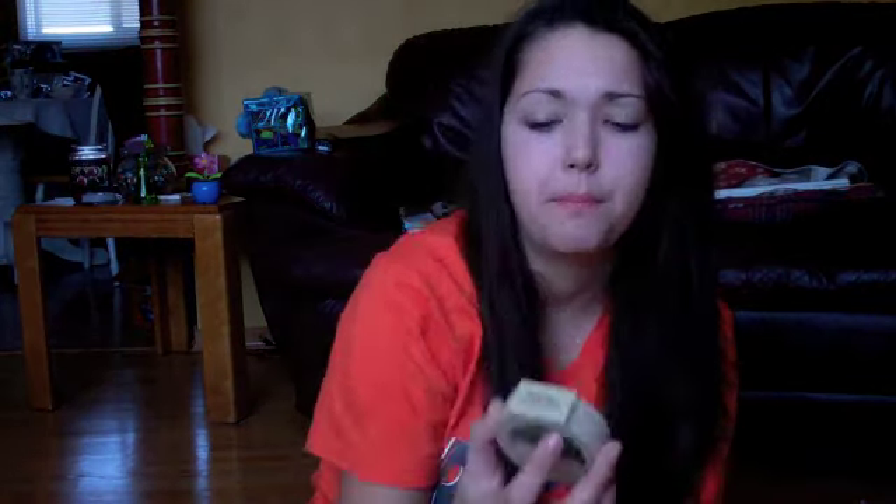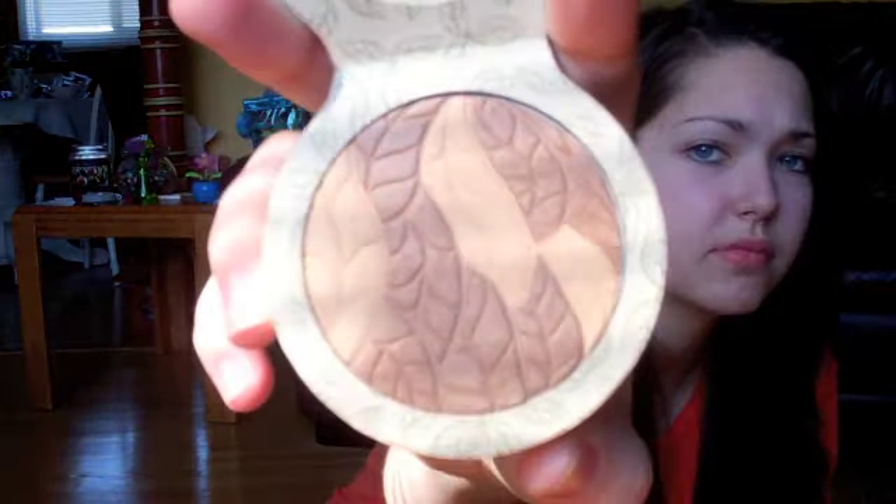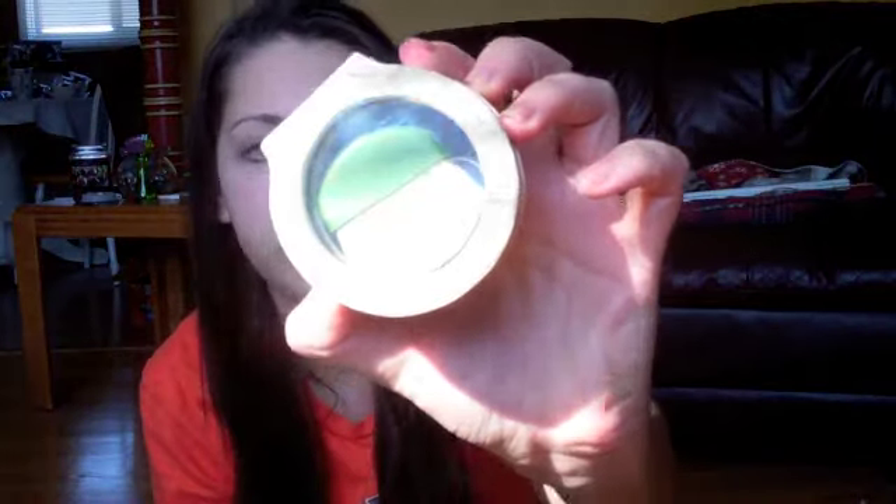I'm going to start off with beauty things. First of all, I have this Organic Wear bronzer. I don't know what color it's in, but it just looks like this — I think it's in light or light to medium. It comes with a little brush with a back and a mirror, but I don't use the brush or the mirror.